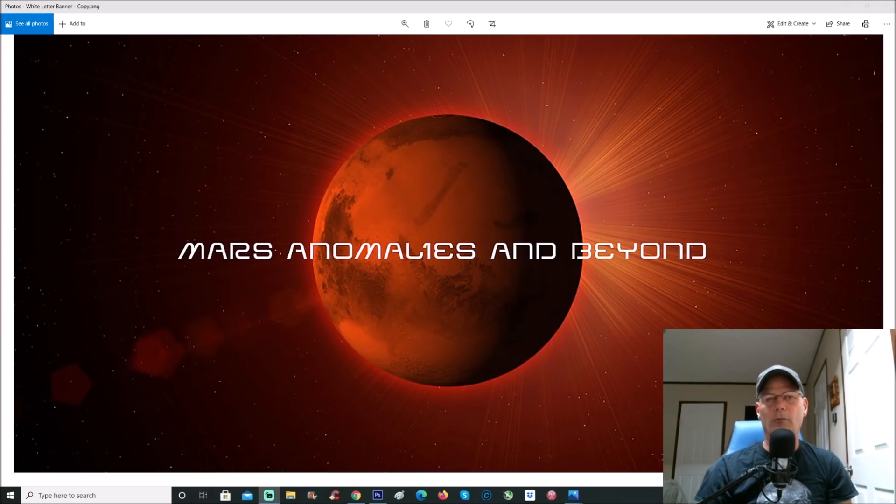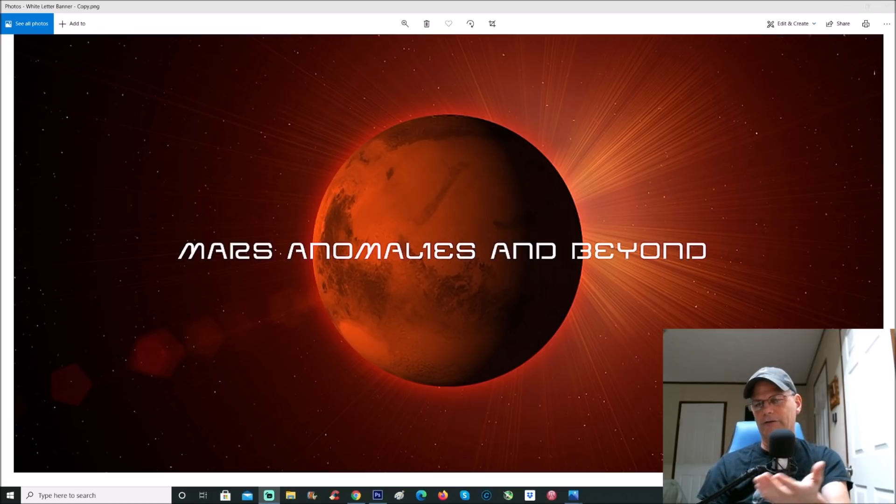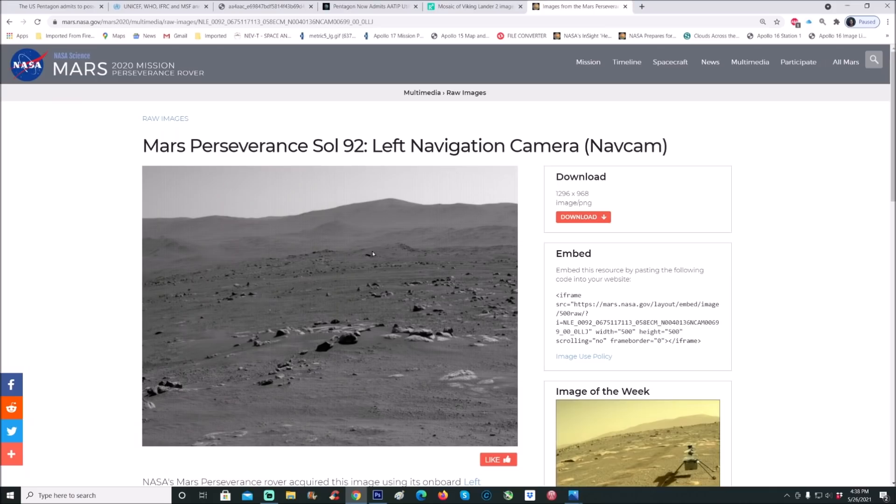Welcome back everyone. We're going to look at one of the latest Perseverance photos — this is Sol 92, which came out approximately two days ago. We're going to have a closer look at this photo because I'm not sure what to make of it. I'm going to show you the background, the mountains, and some things on the ground, and let you guys be the judge.